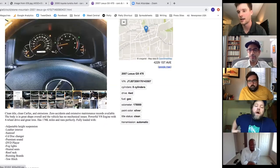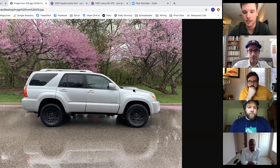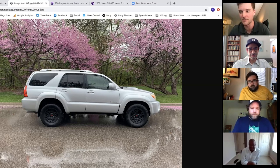Connor pulls up photos of his own 2007 4Runner — bought with 75,000 miles in Ohio, a little rust but decent condition. He has TRD wheels and BFGoodrich KO2 tires on order. He does have the V6, which he wishes was the V8.